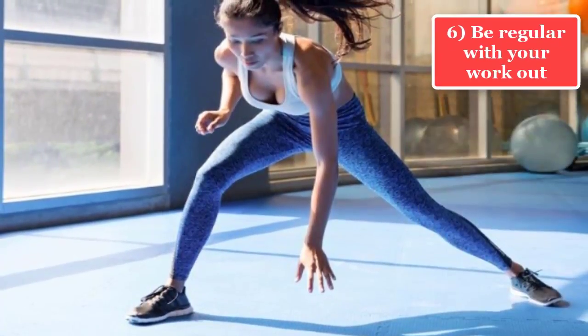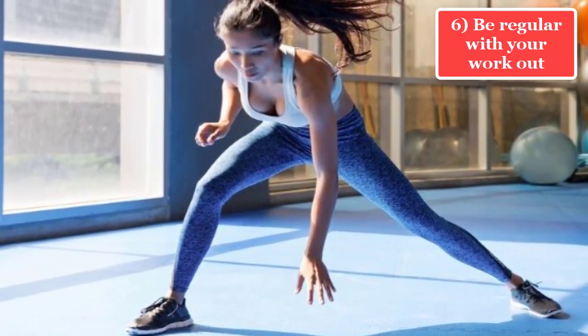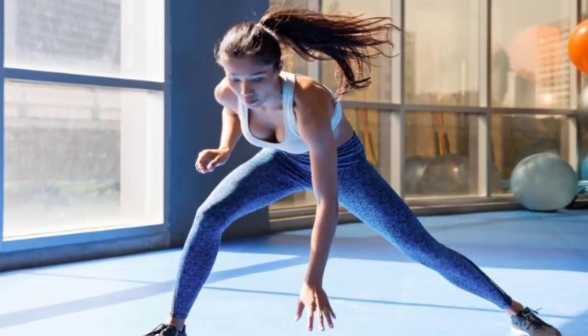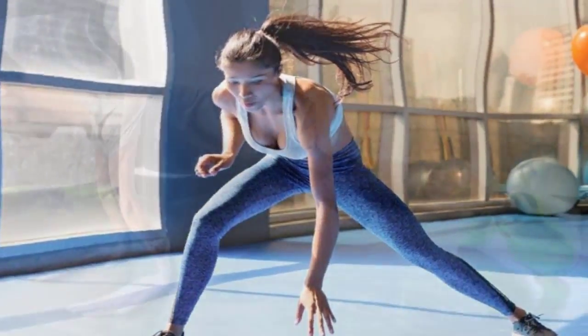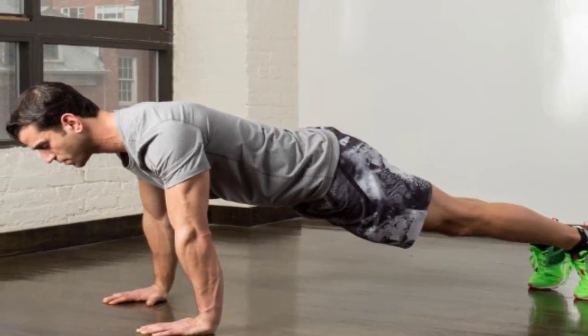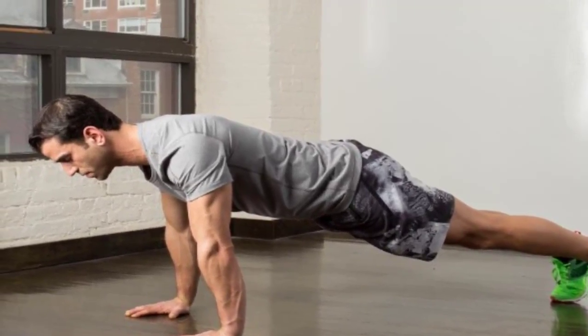Tip 6: Be regular with your workout. Experts say that to maintain a minimal level of fitness, you must workout for at least 30 minutes a day and 5 days a week. You have to be determined as stamina building will take time, and you don't have to lose patience till you are there.